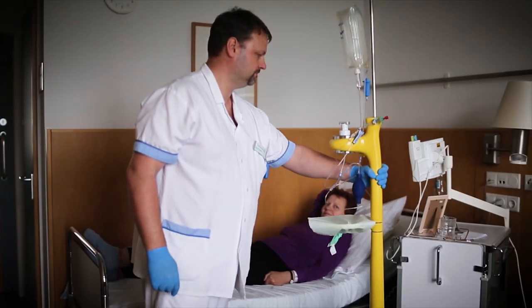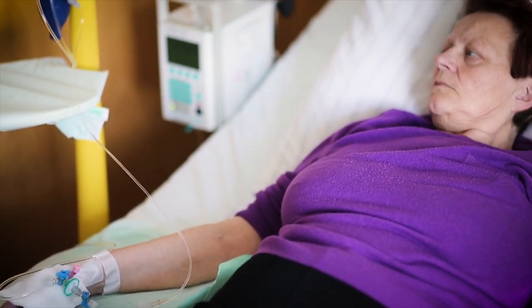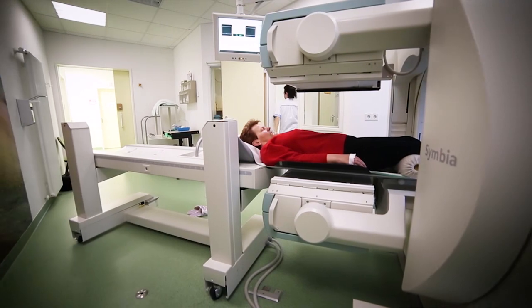Since then, we have applied more than 20 different types of novel radiopharmaceuticals in first-in-human applications, and we have also developed various protocols where we can personalize therapy for patients.